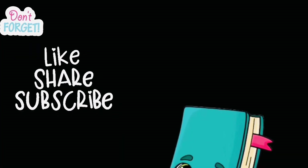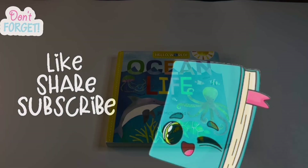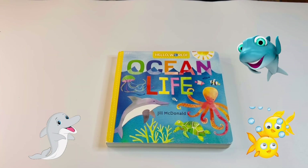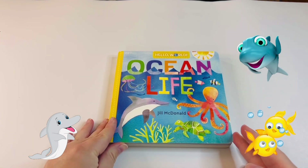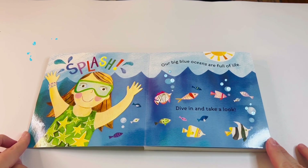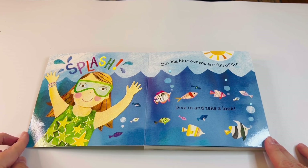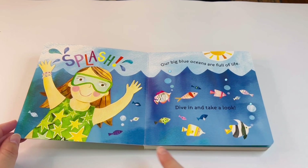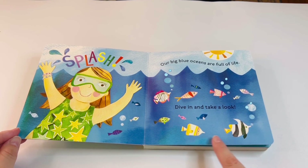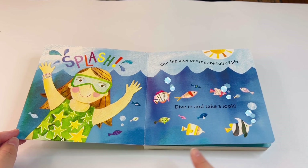Hello friends, welcome back to another kids book time! Today we are going to be reading Ocean Life by Jill McDonald. Splash! Our big blue oceans are full of life — dive in and take a look. Can you guys see all the different color fishes here on the screen? There are so many different shapes, colors, and patterns!